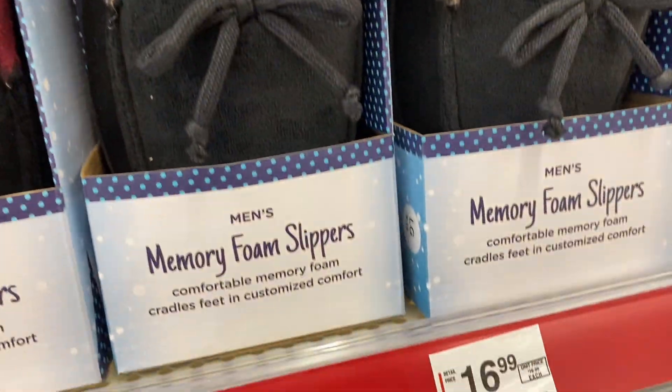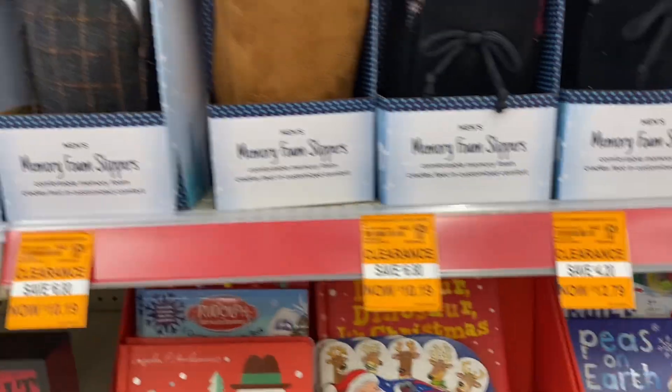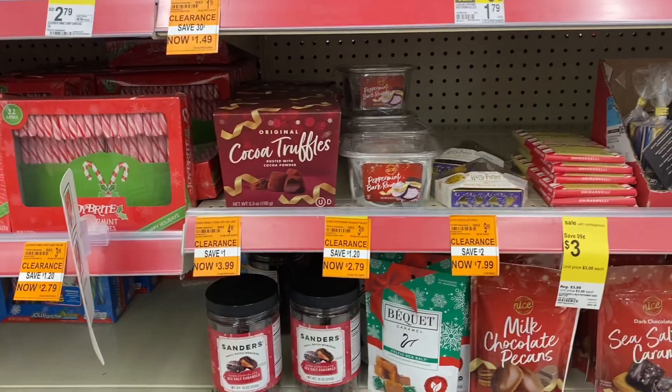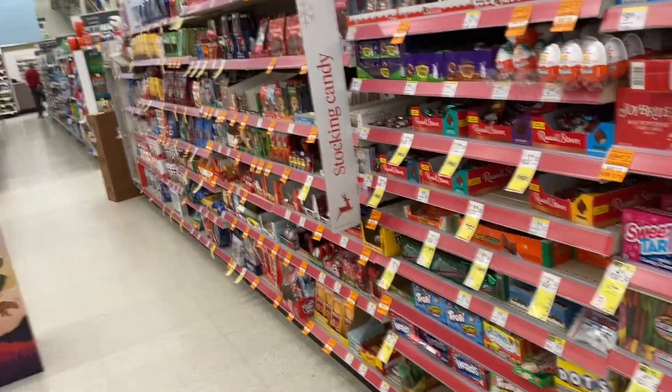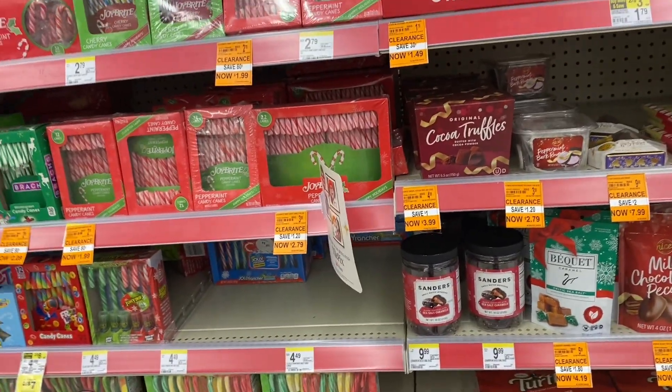For candy or snacks, there's a buy one get one 50% off, and a lot of them are already on clearance making them super cheap — maybe get one for you and one for someone else. I looked around and a lot of this holiday candy is already on clearance, so if you need some last-minute candy or snacks for yourself, I highly recommend looking.